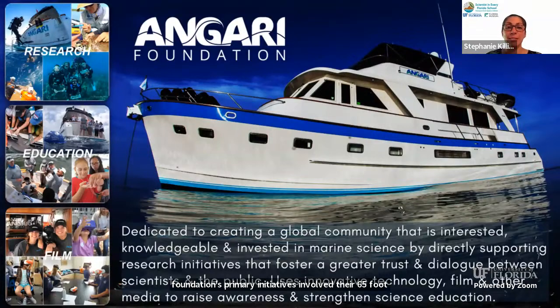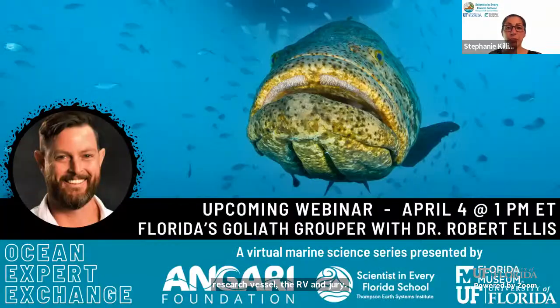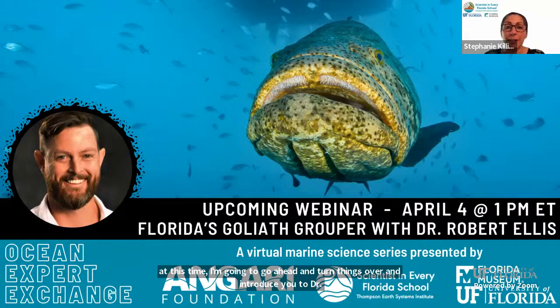In case you missed any information from today's previous slide, you can ask questions and submit those for our scientist by typing them in the chat box at any time. I'm going to go ahead and introduce you to Dr. Bob Ellis. Dr. Ellis, we'll stop here and let you resume from here.